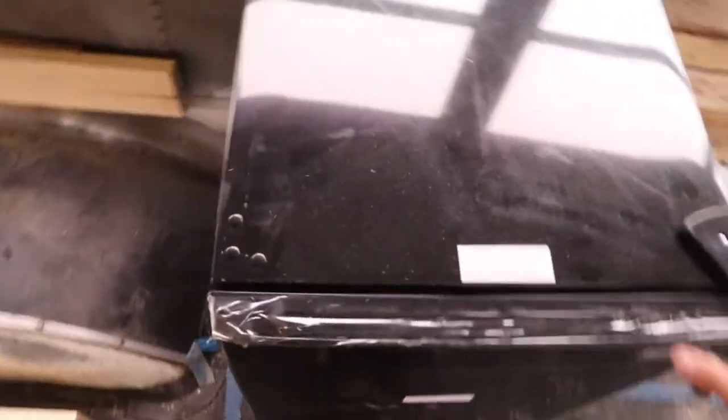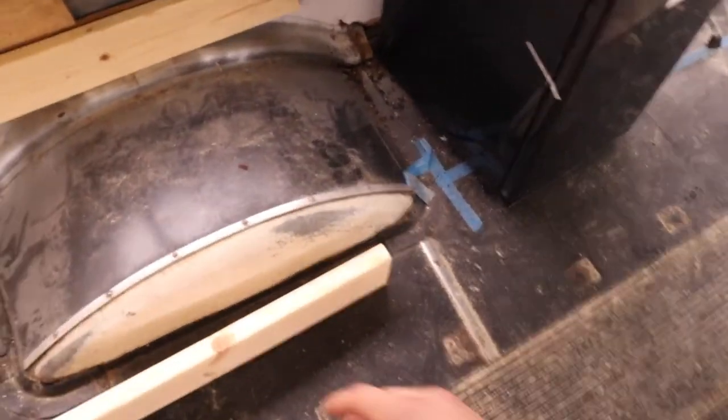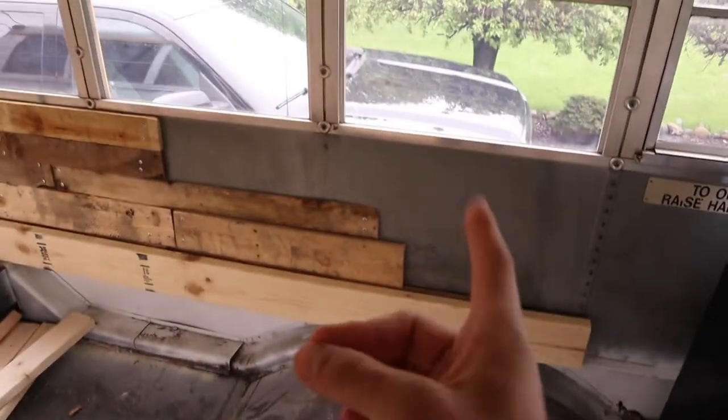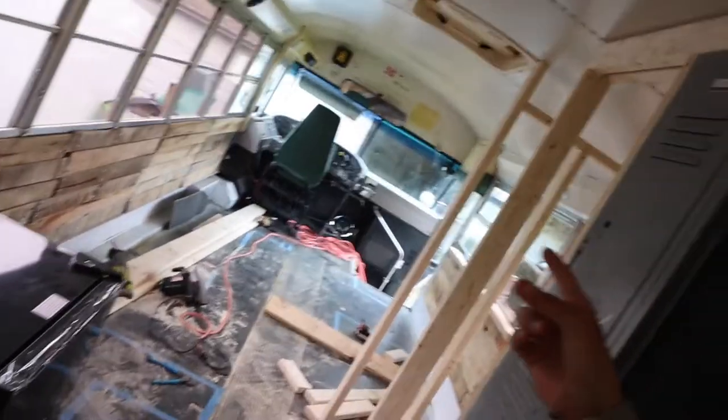We got the fridge — going to scoot it over a tiny bit. The AC unit is going to go right here because there's an open unused space on this side because of the hump, so we're gonna fix that. Right now we're working on the bunk beds, and the cabinets are going to be next for my room. I forgot I gotta get a couple of screws — there's two screws I dropped over there, so I'm gonna do that real quick.